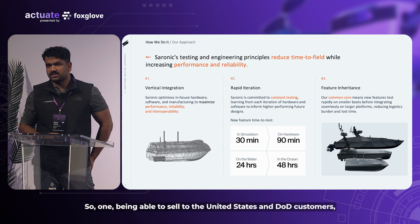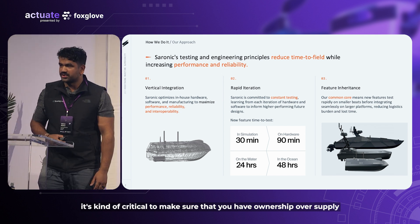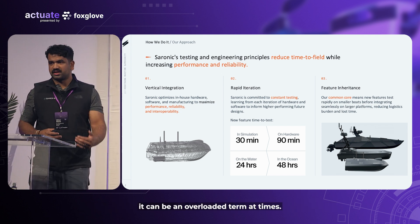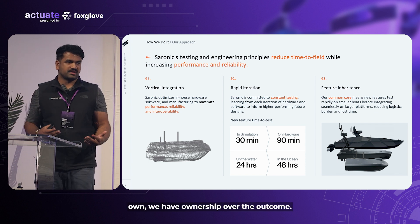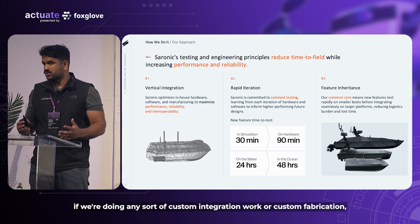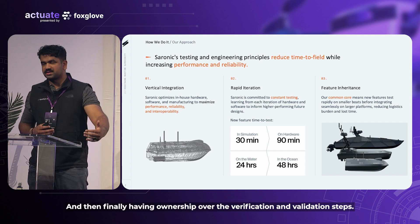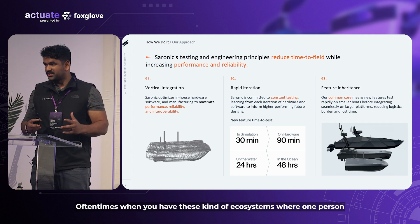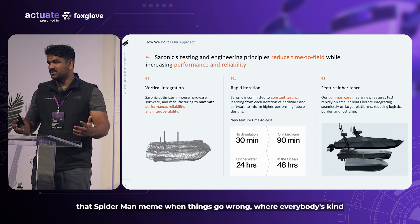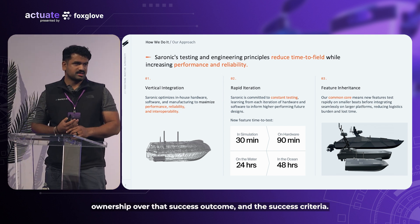Our approach is differentiated in a few ways. The first is vertical integration. Being able to sell to DoD customers requires ownership over supply chains and transparency into all of those routes. What vertical integration really means for us is ownership over the outcome — the tools we're using, the materials, who we're sourcing from, any custom fabrication, and ownership over verification and validation steps. When you have ecosystems where one person builds, another validates, and another does software integration, it results in that Spider-Man meme where everybody's pointing at each other not knowing where the failure mode is. Vertical integration means we have ownership over the success criteria.